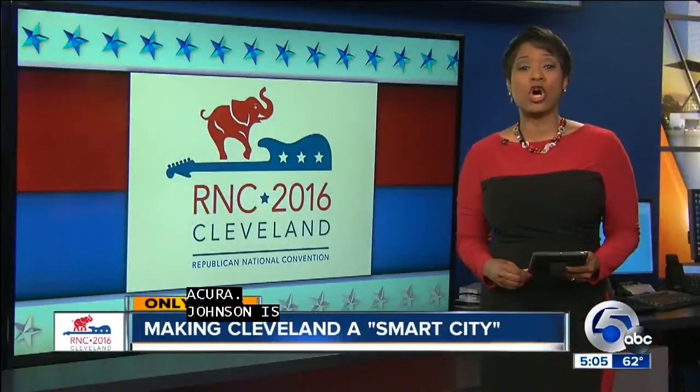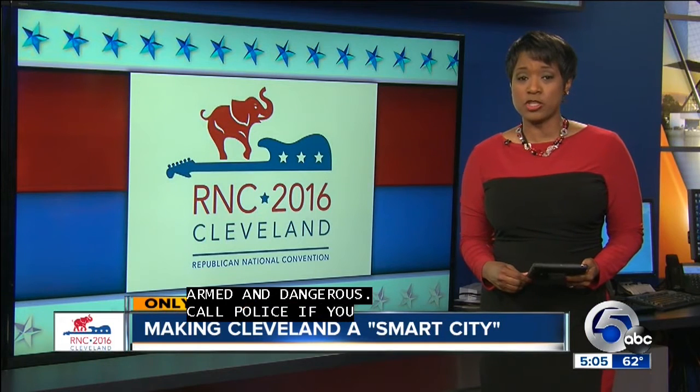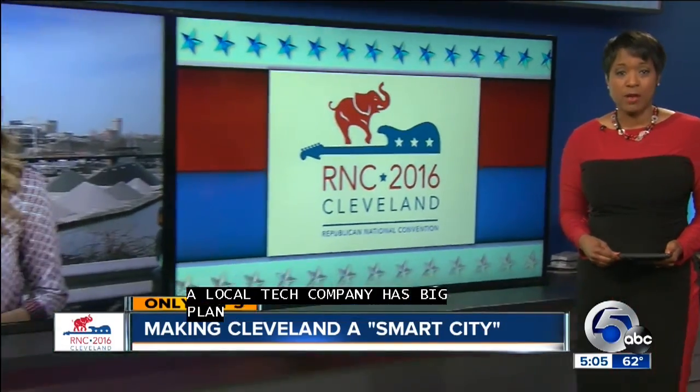News Channel 5 exclusive: a local tech company has big plans for the RNC. It's working to turn Cleveland into a smart city, just in time for 50,000 visitors this July. Megan Hickey spoke exclusively with the developers and joins us now live from downtown with more.